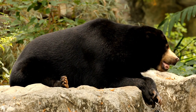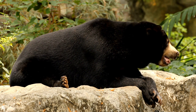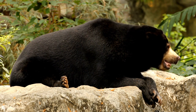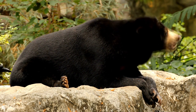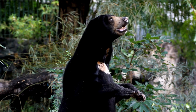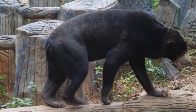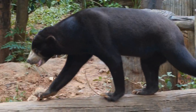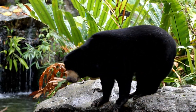Sun bears face numerous threats, primarily due to habitat loss caused by deforestation, illegal logging, and expansion of agricultural activities. They are also vulnerable to poaching for their body parts, which are used in traditional medicine and the pet trade. Conservation efforts for sun bears focus on protecting their habitats, combating illegal wildlife trade, and promoting sustainable forestry practices. Conservation organizations work towards raising awareness about the importance of preserving the rich biodiversity of Southeast Asian forests, which include the unique and enchanting sun bears.